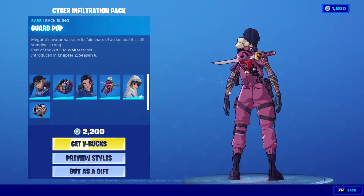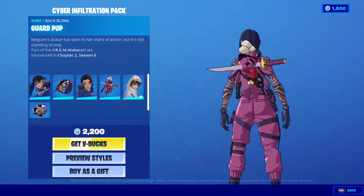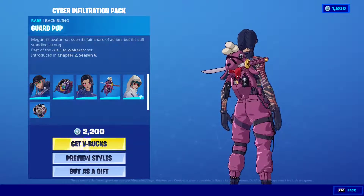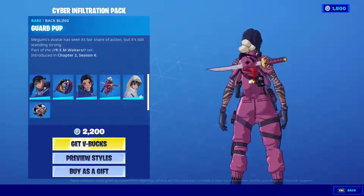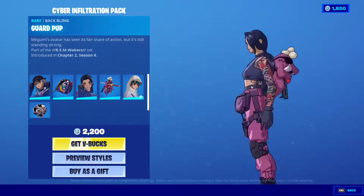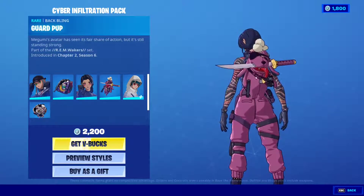Each skin is gonna have an animal backpack. I freaking love this one — how awesome is this? It's a puppy doll with a katana in its mouth, a grenade, and a handgun. You call this a puppy? This is a freaking killing machine.